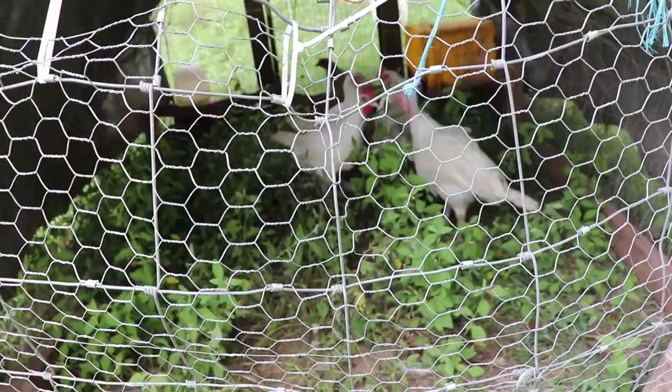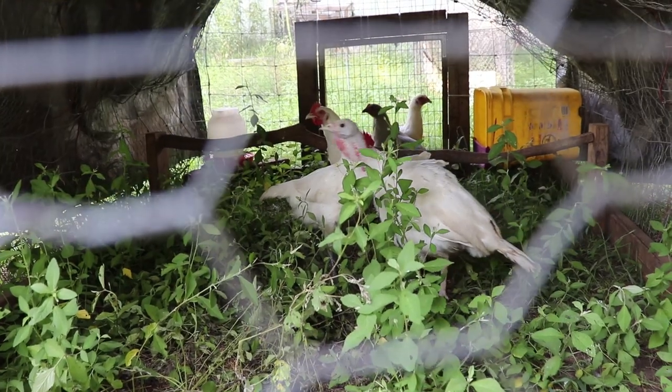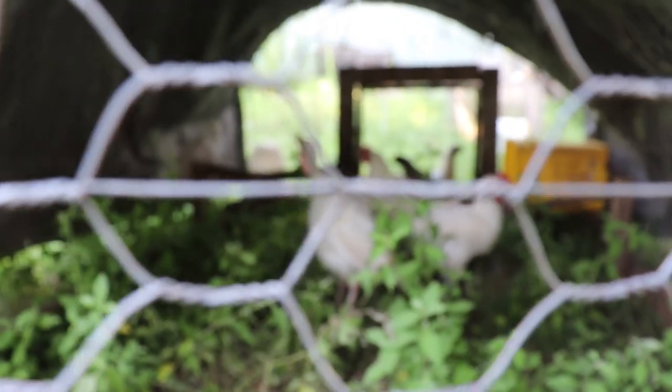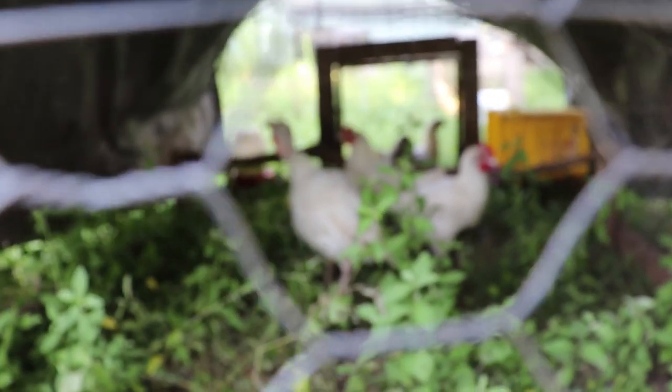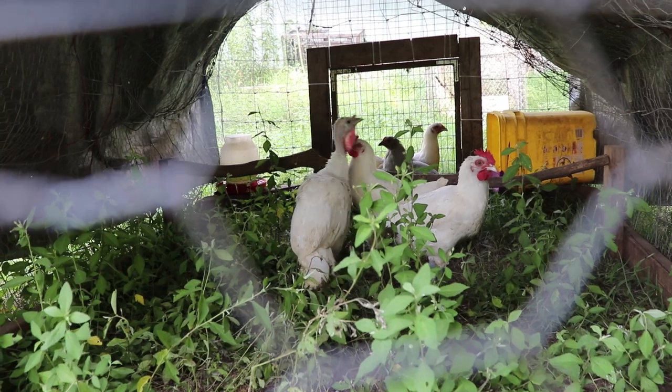I forgot to introduce you to our new babies when I did our homestead update. We got some eggs from a friend in Florida, and this is what we got. We have one turkey that made it from the eggs that we were trying to hatch, and we have three Bresse — dual purpose meat and egg layers.